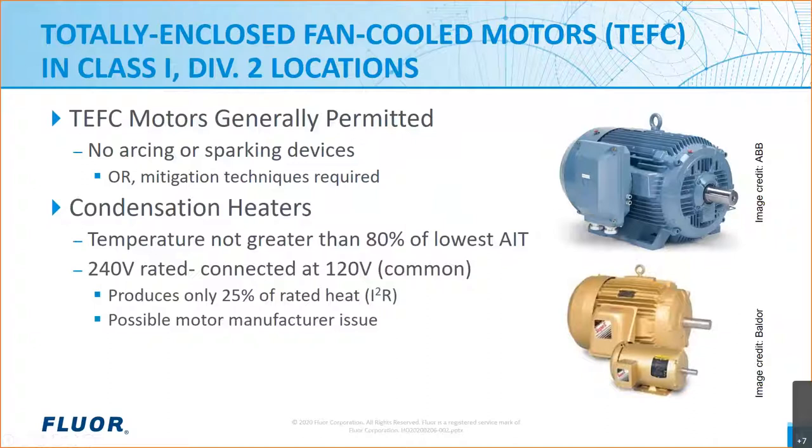We're also including in this discussion motor anti-condensation heaters since they are commonly specified. These heaters must be considered as a potential ignition source. NEC 501-125B also covers space heaters under paragraph 4. The code requires the heater surface temperature to not exceed 80% of the AIT of the gas or vapor involved. Otherwise, the space heater must be identified for use in Class 1 Div 2 locations.